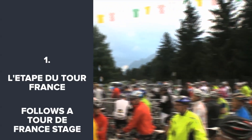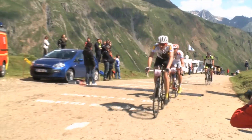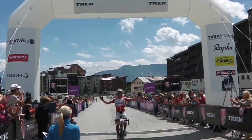The Etape du Tour in France is not the hardest, nor the longest sportive, but it is the classic and the original. It faithfully follows a stage of the Tour de France each year. The location and the route of the Etape varies, but it's normally in either the Alps or the Pyrenees, and it always features some epic climbing and stunning scenery.